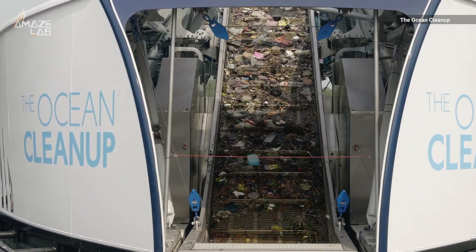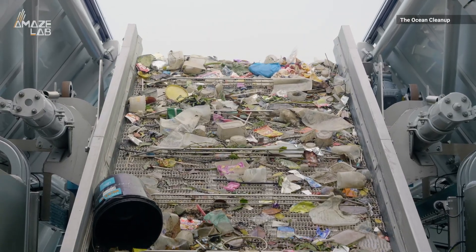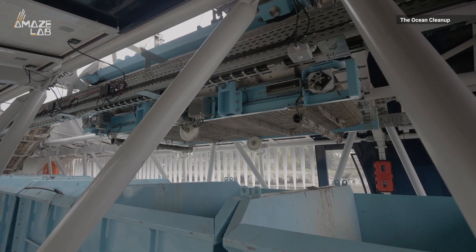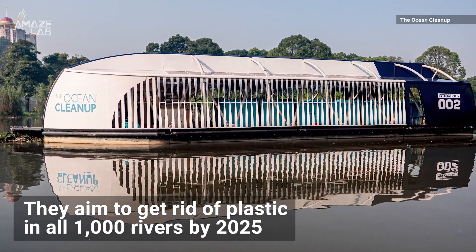The organization says it's an autonomous system that can extract more than 110,000 pounds of waste per day. The device can work 24/7 in even the most polluted rivers in the world. They aim to clean up plastic in all 1,000 rivers by 2025.